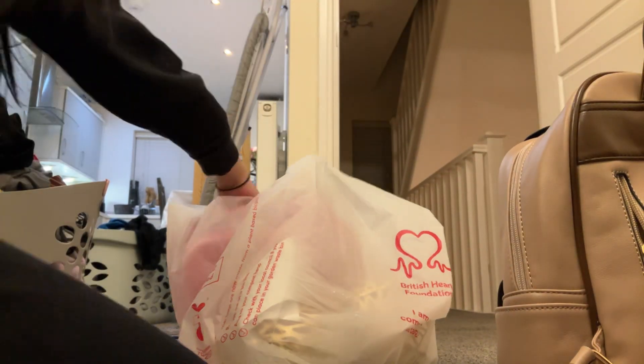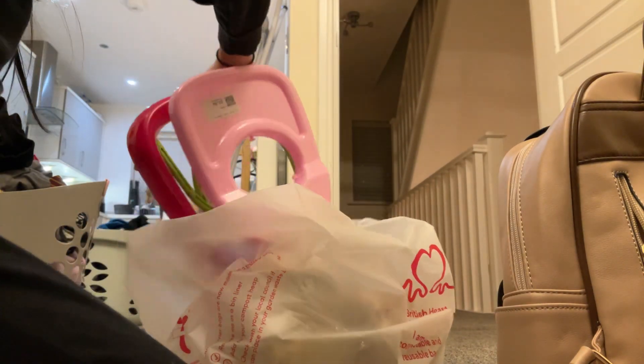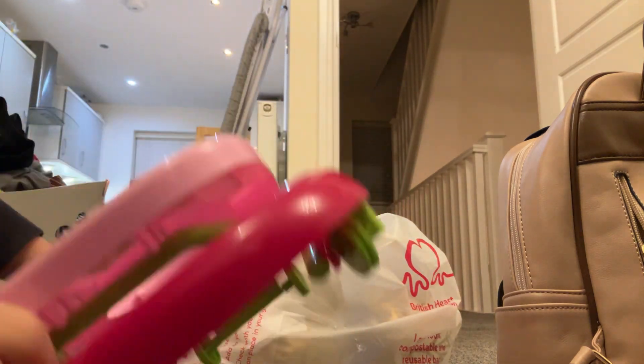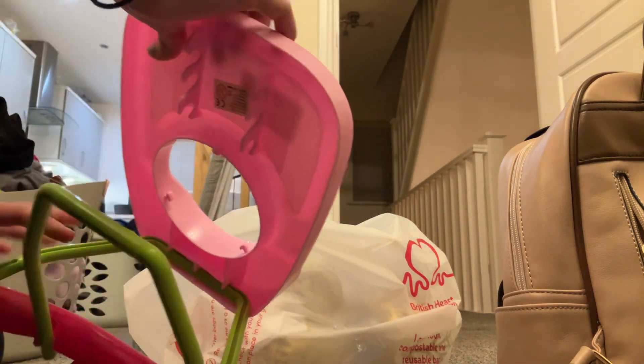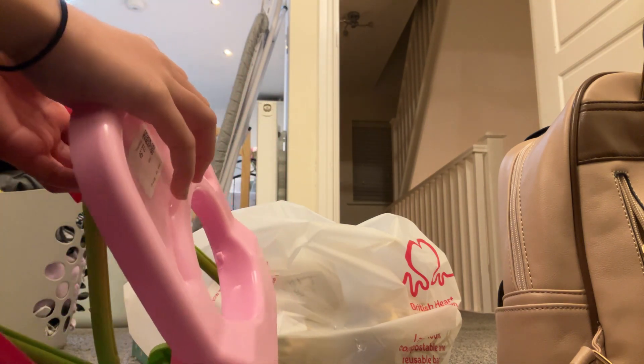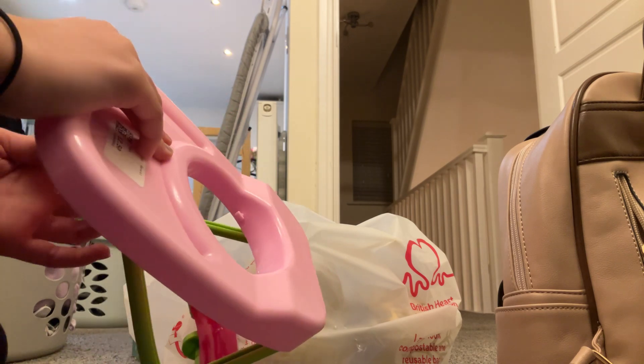Hey guys, we went thrift storing and got lots of stuff — candles, fake candles. I got this carrier. It's not the greatest condition but I think it's really cute. She got that baby toy.